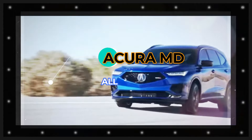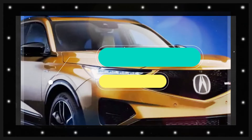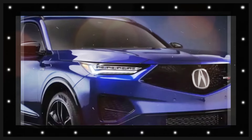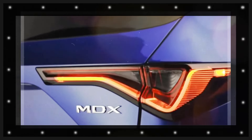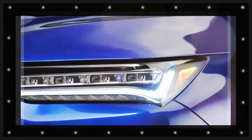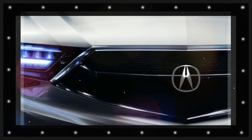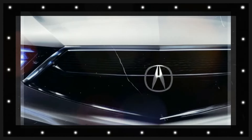The 2025 MDX will certainly mesmerize with its magnificent style and modern aesthetic appeal. The redesigned exterior features smooth lines, a vibrant front grille, and sleek LED headlights, guaranteeing a timeless yet contemporary charm. The MDX commands attention when driving with its remarkable and distinct presence.